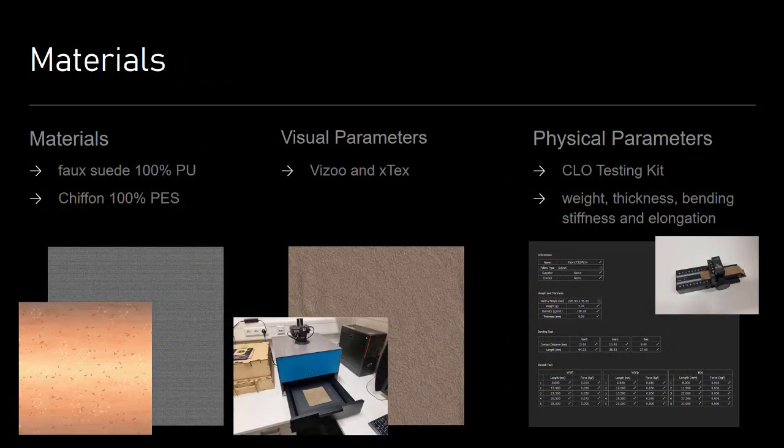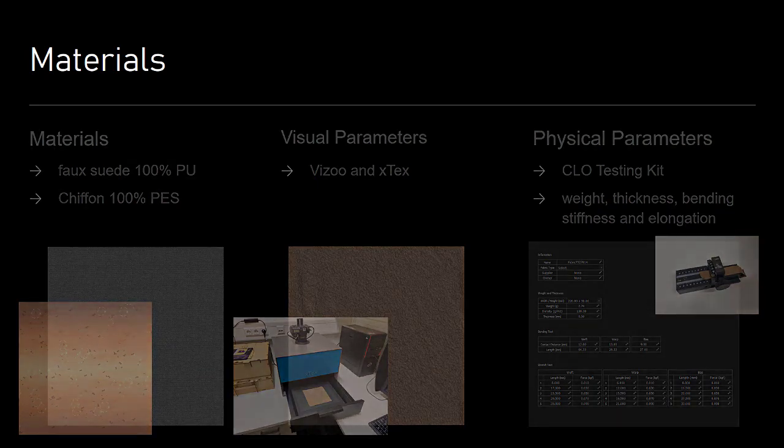I captured the visual parameters with VisuX-Tex to get a realistic presentation of the fabric. For the physical parameters I used the belonging testing kit. In the end I used all of these maps in CLO for my garment.